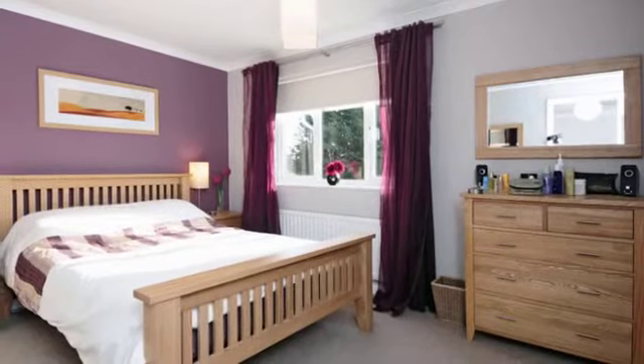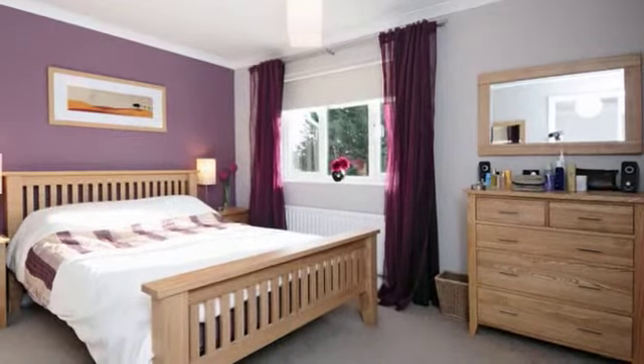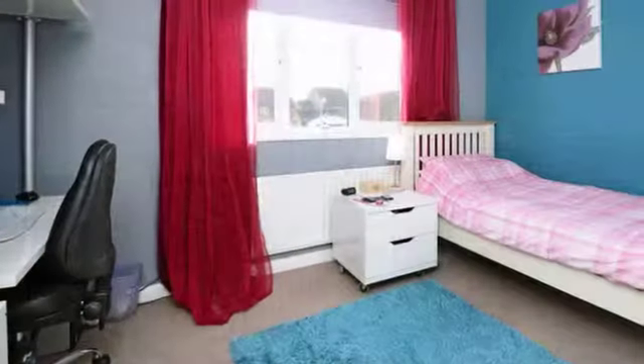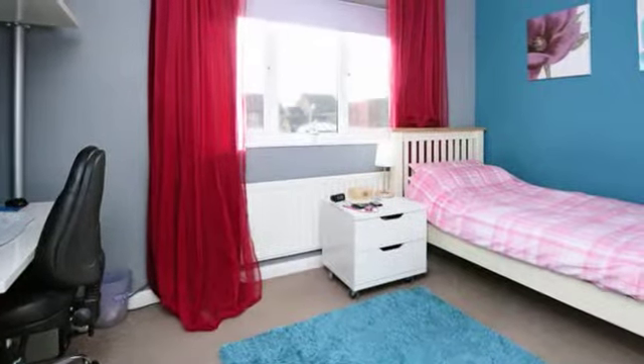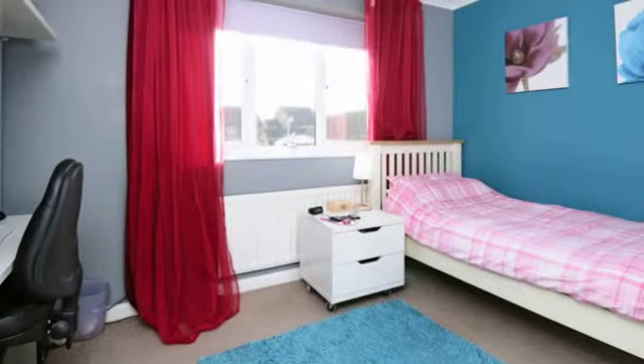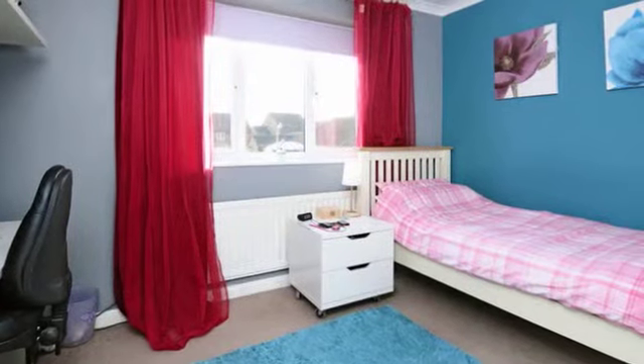The master bedroom has a built in double wardrobe and a UPVC double glazed window to the rear. Bedroom 2 also has a built in double wardrobe, a further range of built in shelving units and a UPVC double glazed window to the rear.